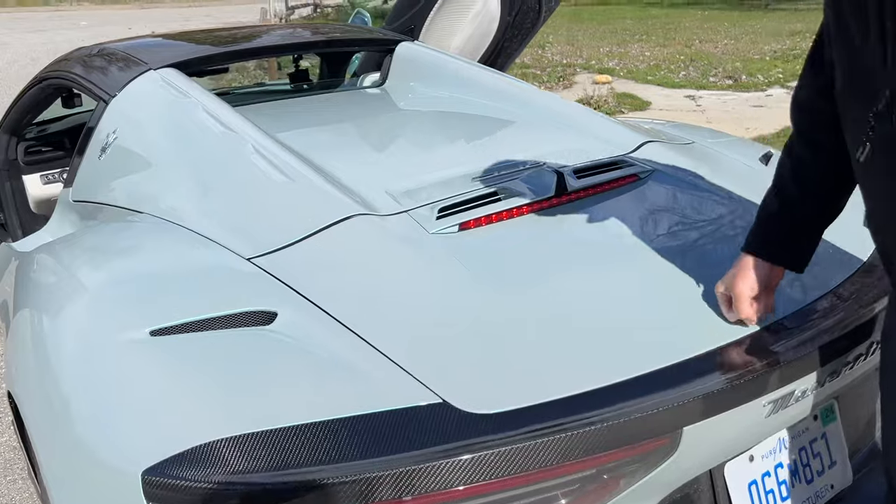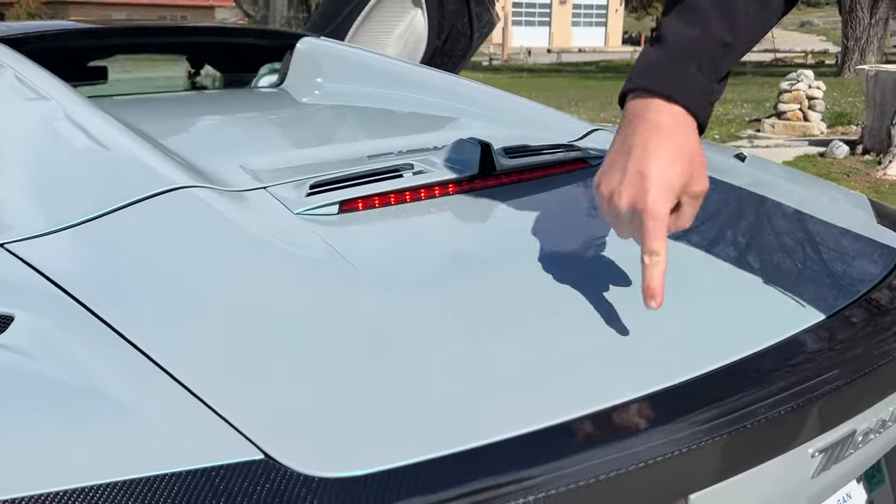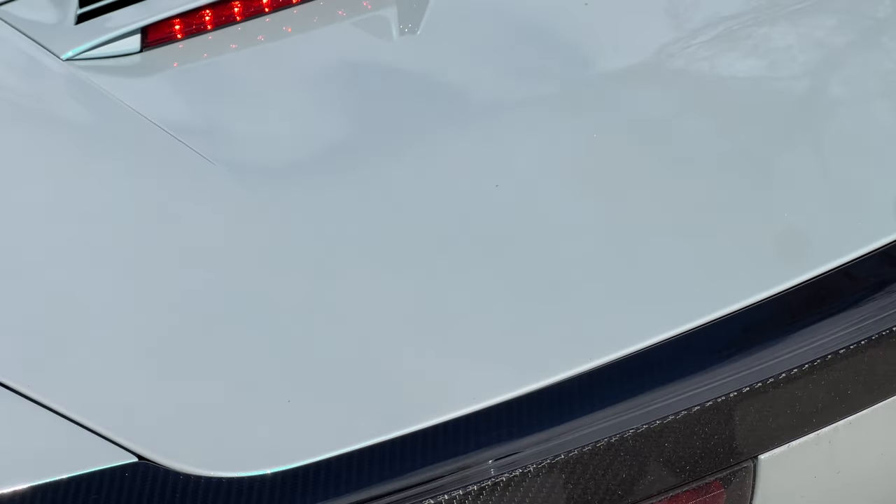Look at that pearl flake. At every angle, whether it's indoor lighting or outdoor lighting, when the sun hits it, it is beautiful. Absolutely love it. It's also filthy because I've been driving it in the rain.